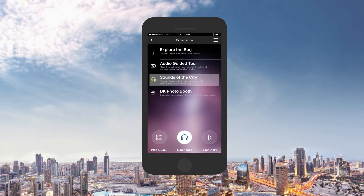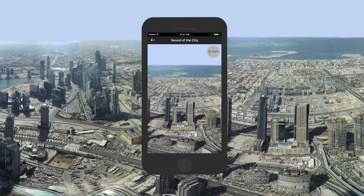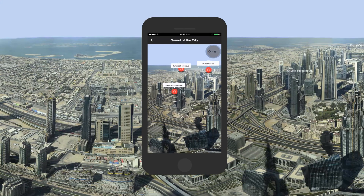Sounds of the City is an immersive experience. Tap on a landmark and listen to the city's most defining landmarks stir to life.